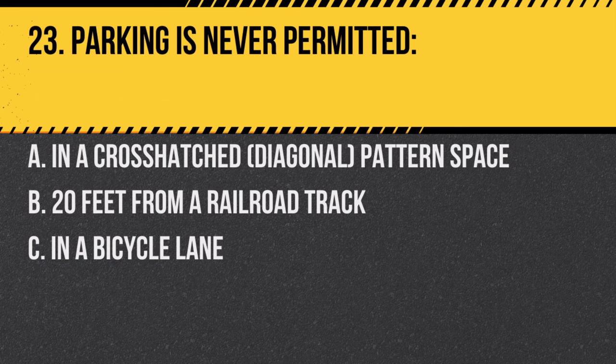Question 23. Parking is never permitted: A. In a cross-hatched, diagonal patterned space. B. 20 feet from a railroad track. C. In a bicycle lane. Answer: A. In a cross-hatched, diagonal patterned space. These spaces are generally for disabled persons or specific purposes.